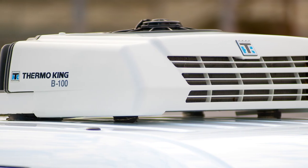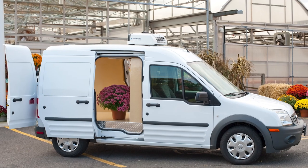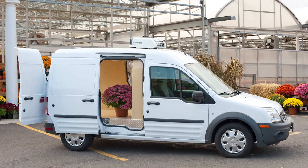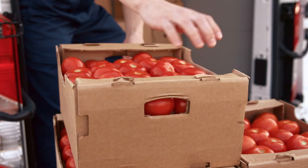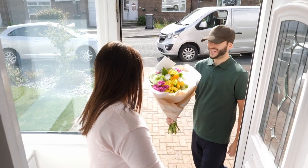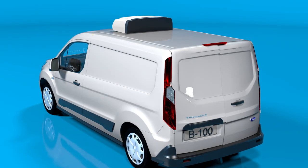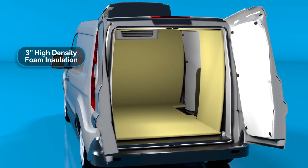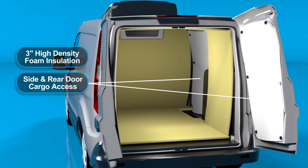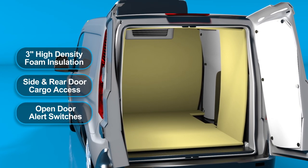This is where your local Thermal King dealer can help. Since not all trucks and vans are compatible with refrigeration units, rely on their expertise to set you in the right direction. They'll start by getting to know how your business works, from what you're hauling to your typical load size and where you're delivering. Then they will help you sort through the details, like what insulation is needed to maintain the proper temperature control, or ways to prevent temperature loss every time you open your doors for delivery.